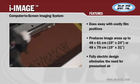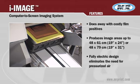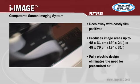The iImage accommodates screen frames up to 25 by 36 inches, and the average print time for a 12 by 12 inch image is about 2 minutes.